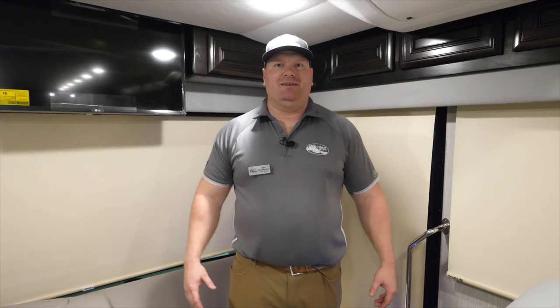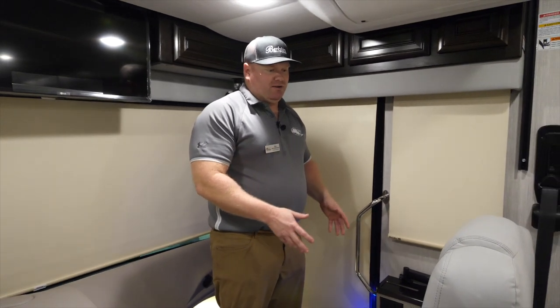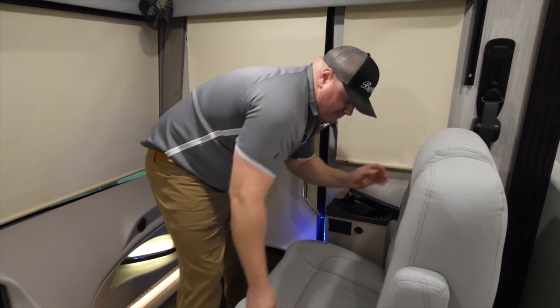Joining me on the inside of the coach, the first thing I like to highlight is our cockpit area. The great thing about these Berkshire XLs is that not only are your cockpit seats upgraded to the villa comfort fit seats, but in the passenger chair we're also going to feature a passenger workstation.